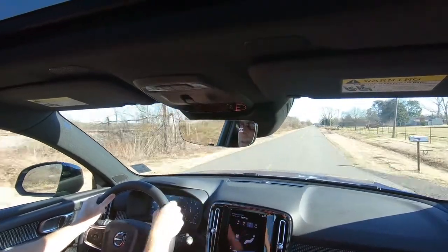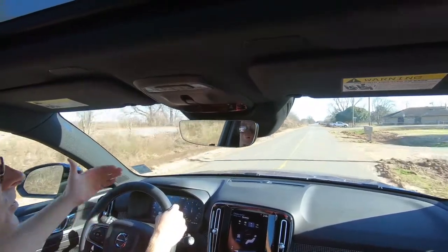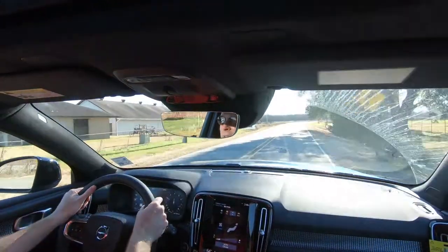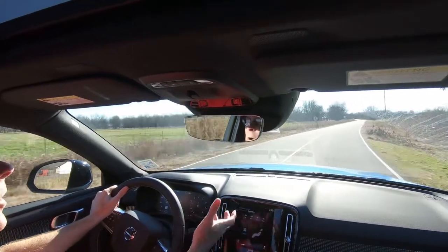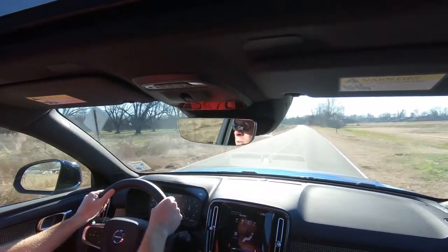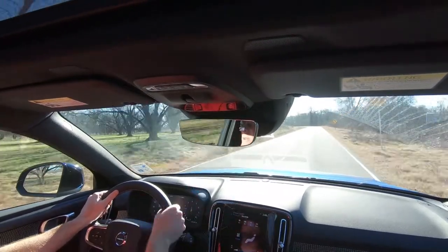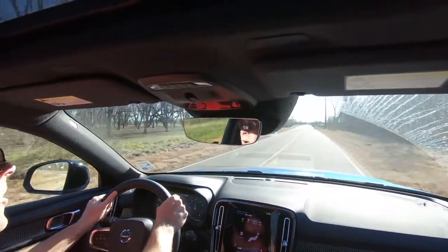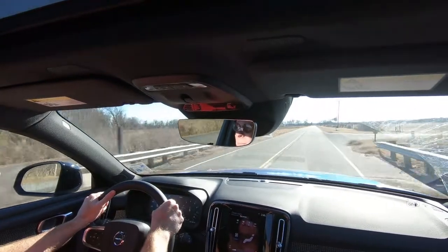Beyond acceleration, you have the true safety aspects of all-wheel drive: stability and traction. If you live somewhere where it snows, putting snow tires on a front- or rear-wheel drive vehicle will help on snowy or icy roads, but with all-wheel drive and snow tires on all four corners, that makes a huge difference.